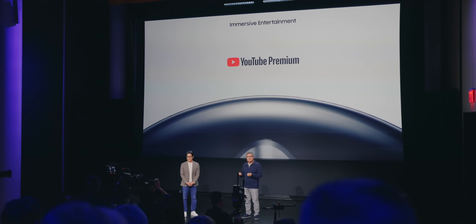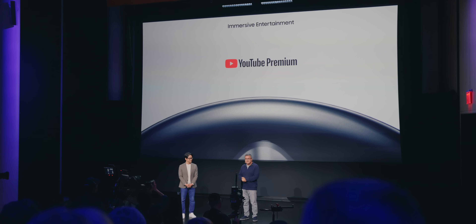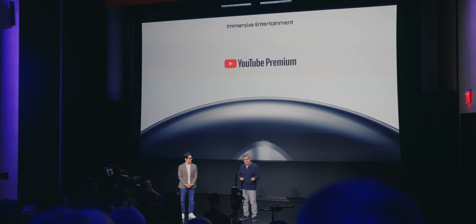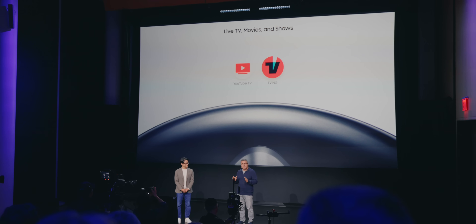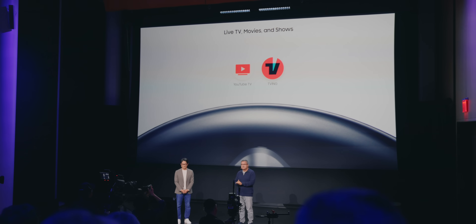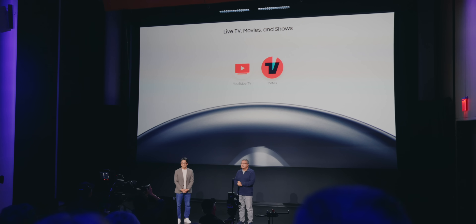To sweeten the deal, Google and Samsung are offering a slew of freebies for early adopters, including free year-long subscriptions to things like YouTube Premium, Google AI Pro, Google Play Pass, and more. There are even YouTube TV freebies and months-long subscriptions to third-party apps specifically designed for the headset.